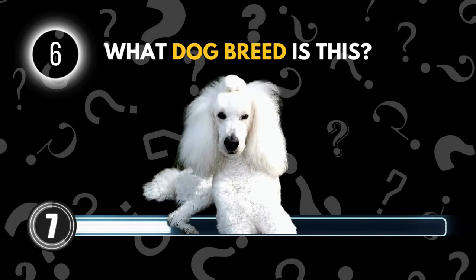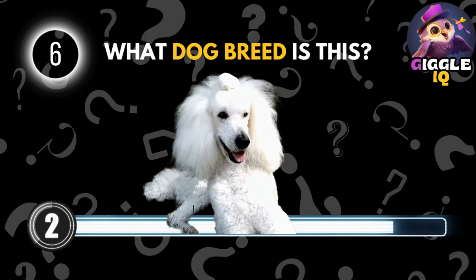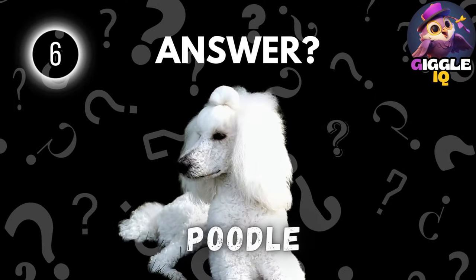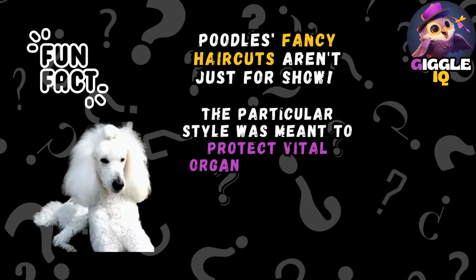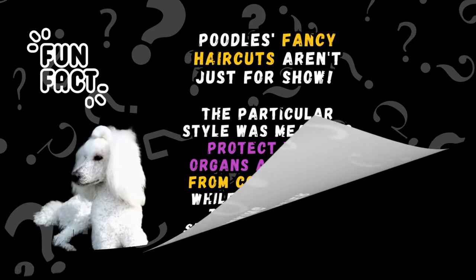Guess this dog breed. Poodle. Poodle's fancy haircuts aren't just for show. The particular style was meant to protect vital organs and joints from cold waters, while the rest of the body was shaved for easier swimming.